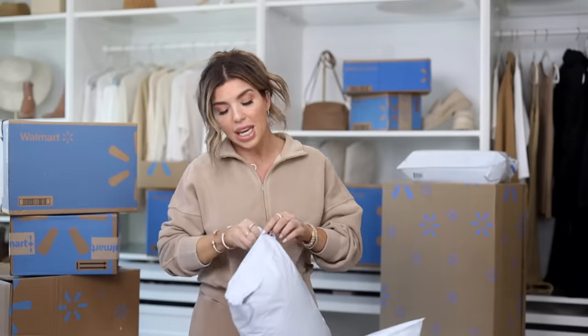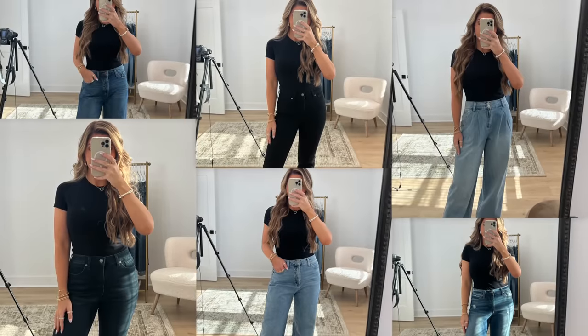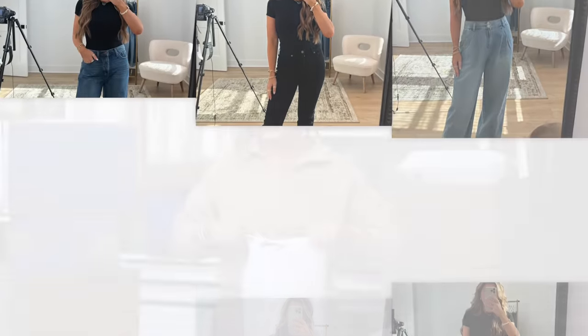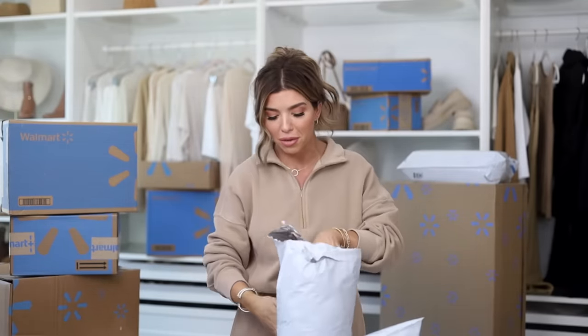Speaking of Walmart jeans, I actually have a video in the works — over 20 Walmart jeans that all look very designer-inspired, some really trendy finds. I'll link that video below or be on the lookout for it.